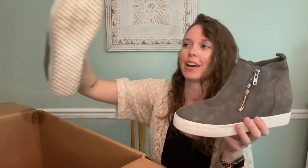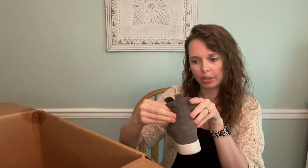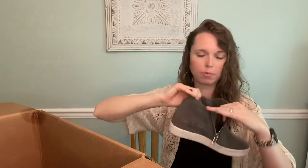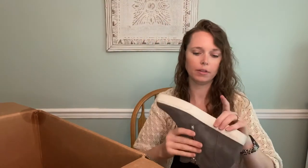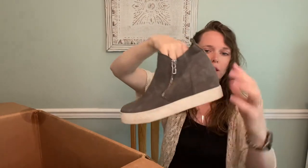I got these same boots in an earlier ThredUp box — these are the Wedgie Boot from Steve Madden. These are a size 10 and seem in better shape. You can tell a lot with Steve Madden by how white and crisp the inside is. They're definitely not new by any means, but really cute — like a hidden wedge sneaker bootie thing, and again a size 10.